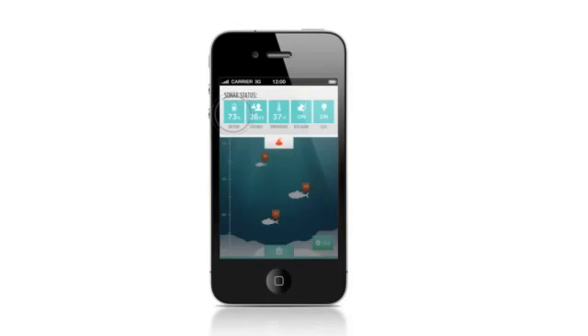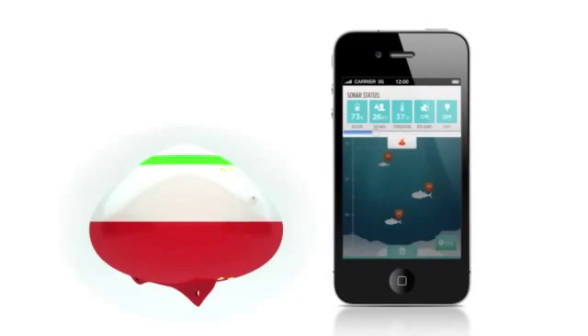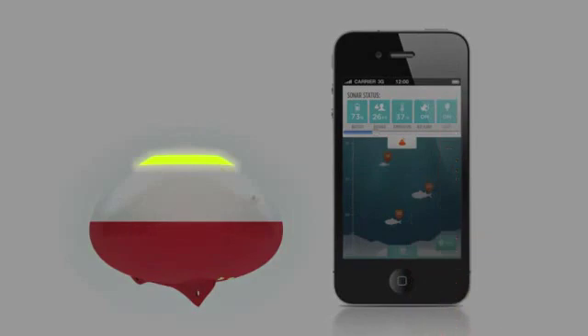Additionally, you'll never have to worry about staring at the end of your pole waiting for that one tiny nibble — the built-in bite alarm will do that for you! A built-in LED light helps you keep an eye on your bobber even from a great distance or in the dark, and can be turned on and off through the sonar status dashboard at your convenience. Or, when the LED light is turned on, it will alert when a fish passes beneath the bobber, so you don't have to constantly watch the app.